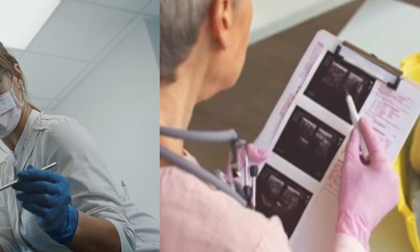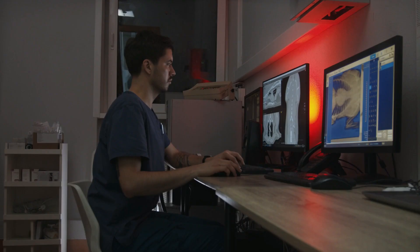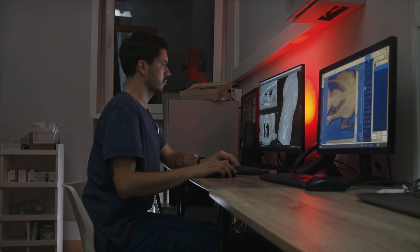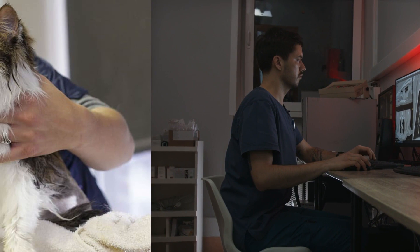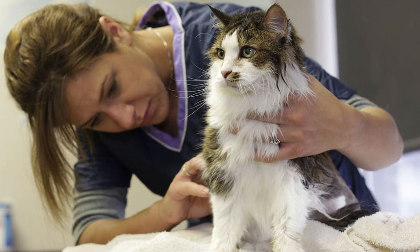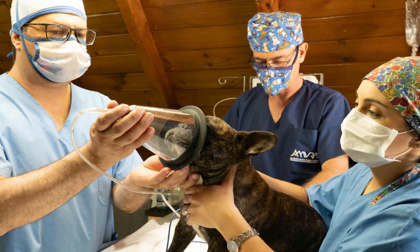Should I visit the veterinarian or wait and see? In most cases, you should schedule an appointment rather than wait, because early diagnosis and treatment often help improve the prognosis. You should visit the vet if the lump continues to grow, doesn't go away in a few days, changes color, your cat is scratching or rubbing at the area, shows signs of pain like crying, won't eat, or is depressed or lethargic.